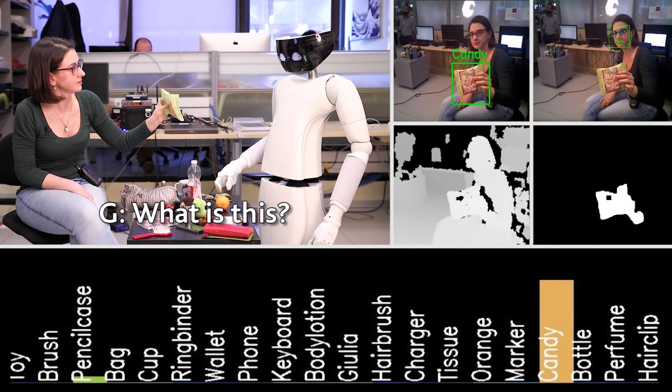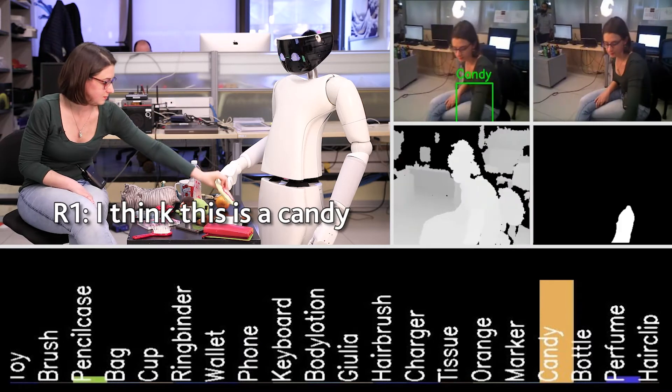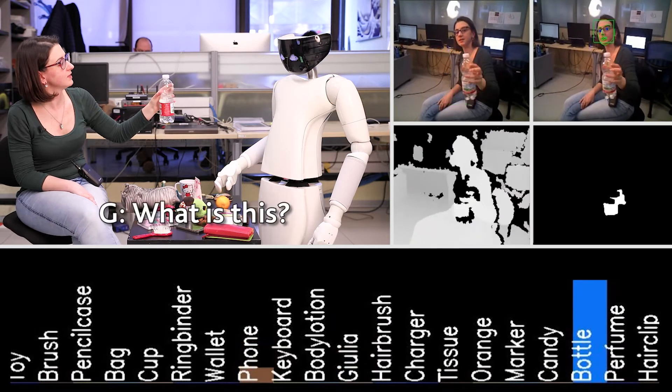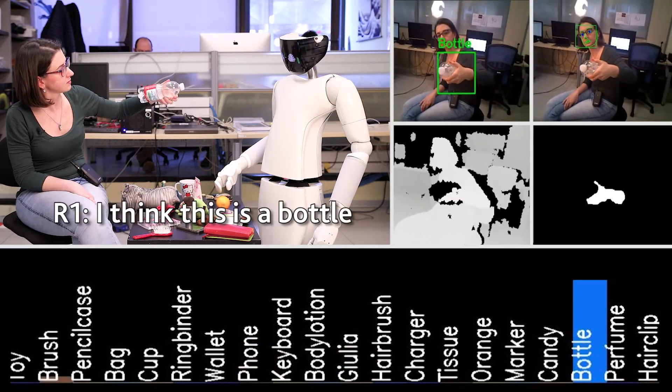What is this? I think this is a candy. What is this? I think this is a bottle.